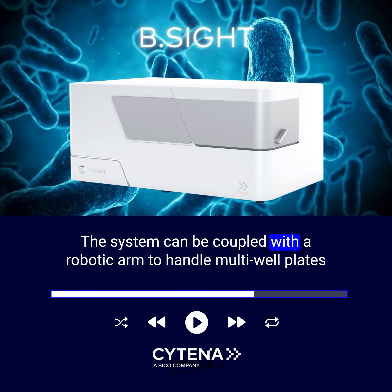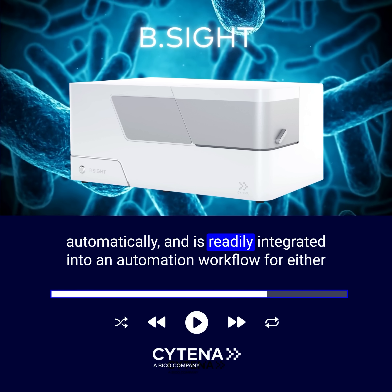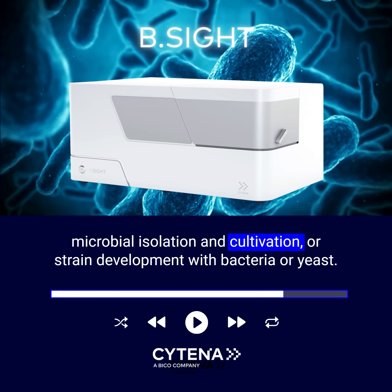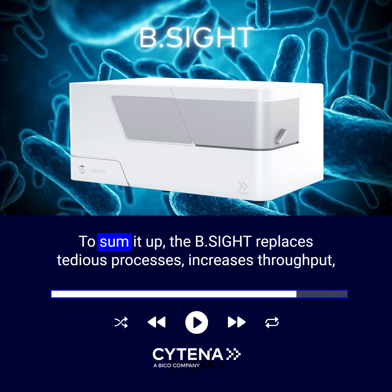The system can be coupled with a robotic arm to handle multi-well plates automatically and is readily integrated into an automation workflow for either microbial isolation and cultivation, or strain development with bacteria or yeast.